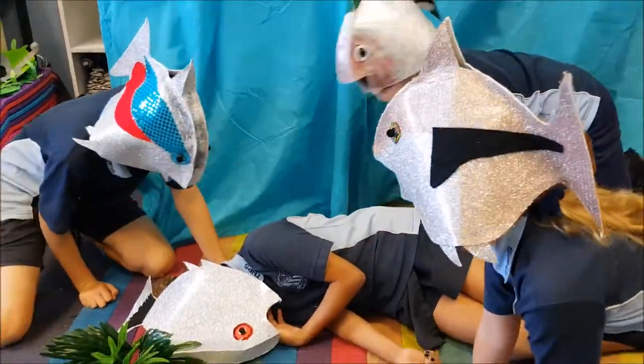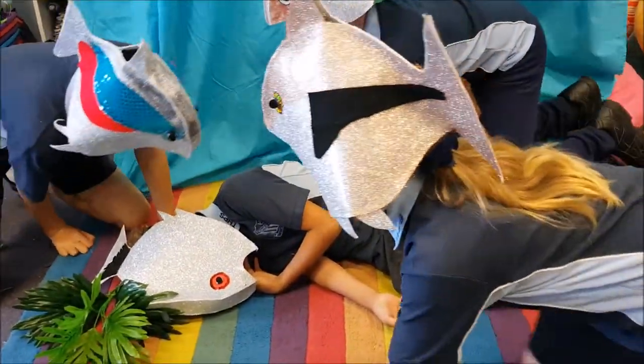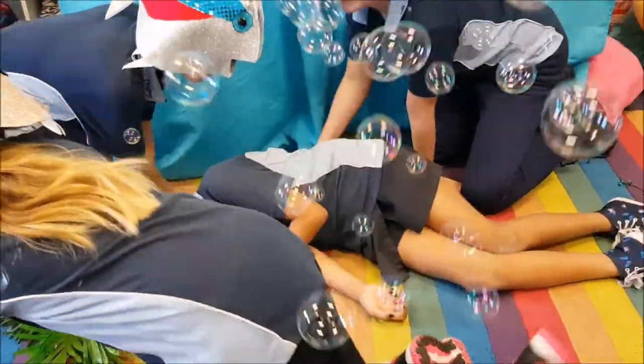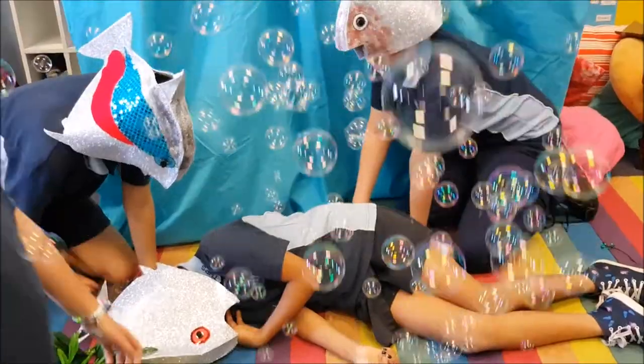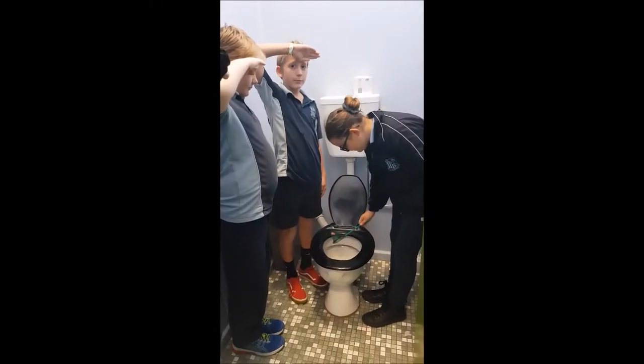Unfortunately, during the making of this film, one of our fish - Stan Senior - suddenly succumbed to sickness or old age and sadly passed away. We sent him off true 5-6-W style, flushing him away to good old fish heaven. Adios!